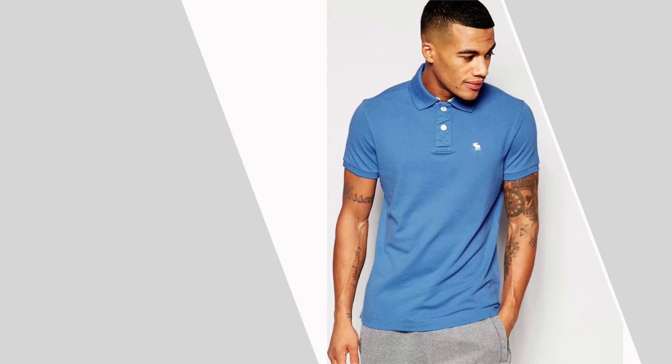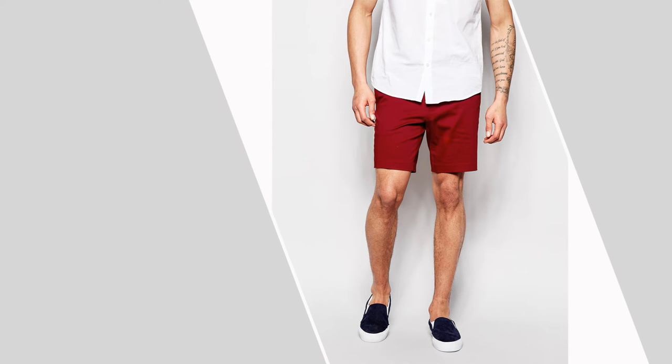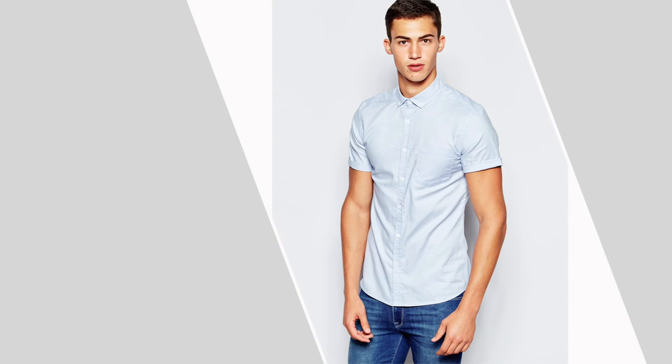A light blue polo shirt. Coloured shorts — red, for example, looks smart at any casual or summer work event. A print short sleeve shirt — I've chosen one with a faint print to add a bit of interest. This will look great on summer nights with your coloured shorts, plain shorts, jeans, or chinos.